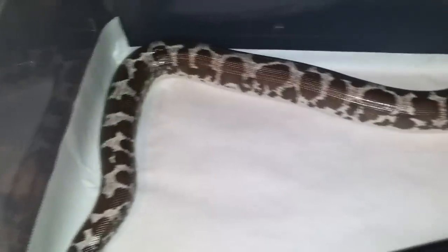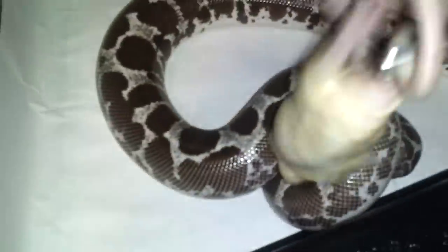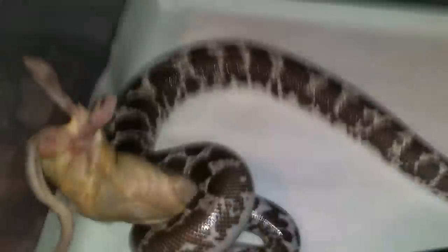Here goes my anery sand boa — pretty quick. This is an anery sand boa. I feed everybody frozen-thawed small rats. I'm going to try to get one that's a little larger for this girl coming up — our biggest female. She's 500 grams.